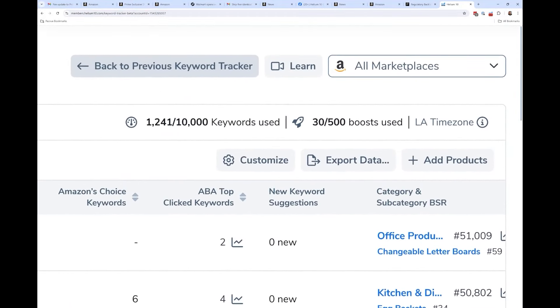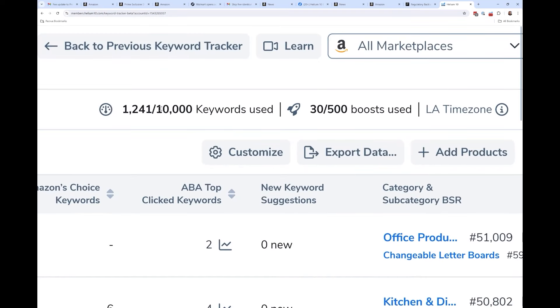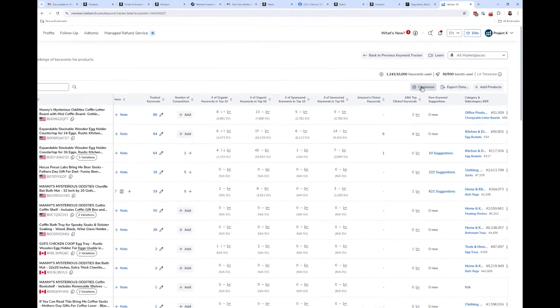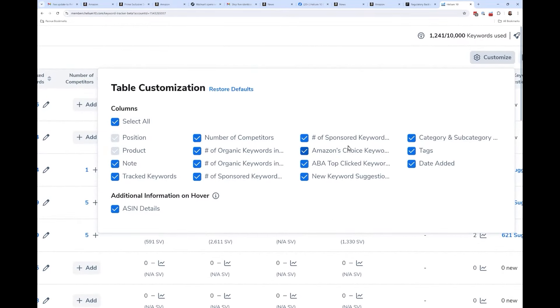You can see up here at the top how many keywords you've used according to your plan — I have 30 out of my 500 boost. You still have similar buttons like Customize. If you hit the Customize button, you can now choose which columns you see — you couldn't do that in the old Keyword Tracker.